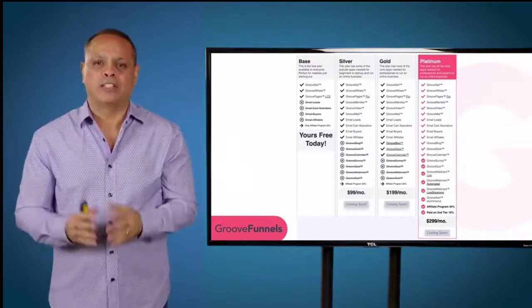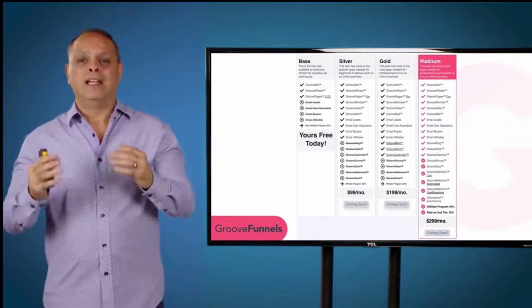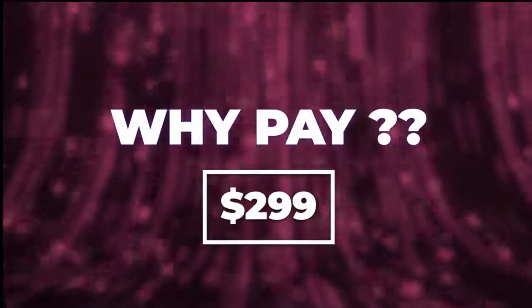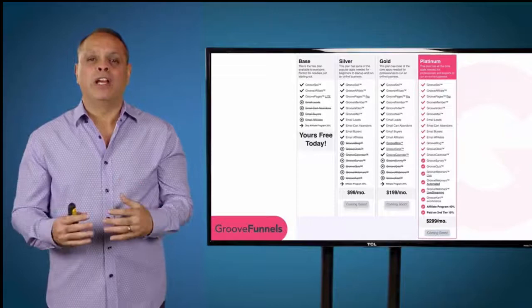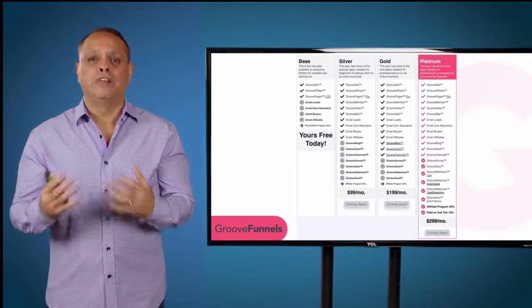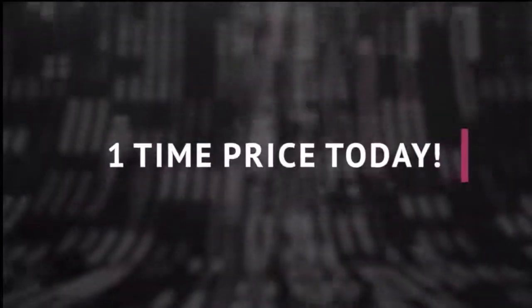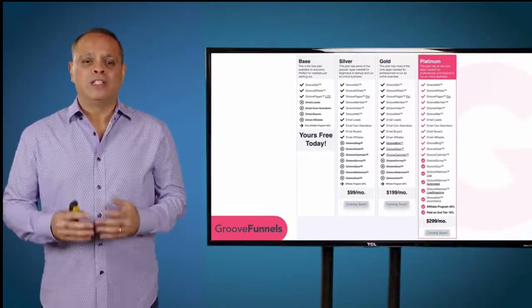That's a great deal because the other leading page builder is $299 a month and it only gives you the page builder. So even getting all of these 17 products at $299 a month is a steal — but why should you pay $299 a month in perpetuity, at the rate of $3,600 a year, when you can get it for a one-time price today?